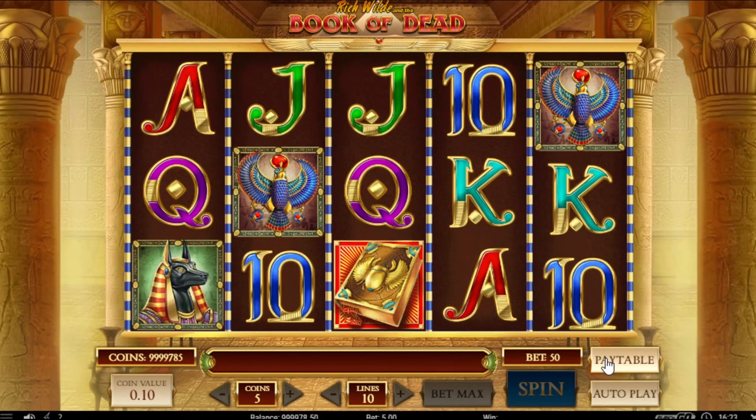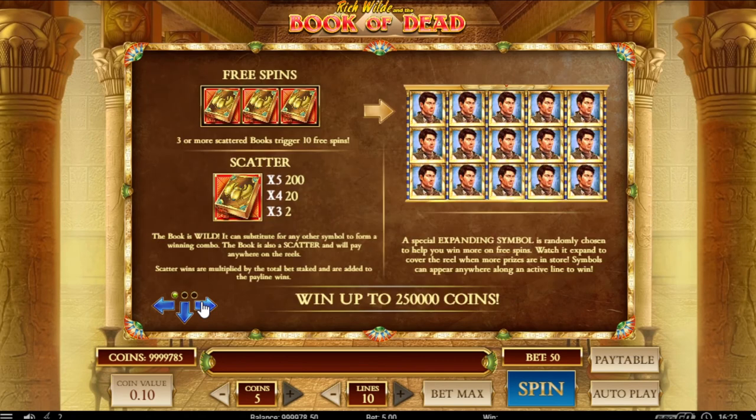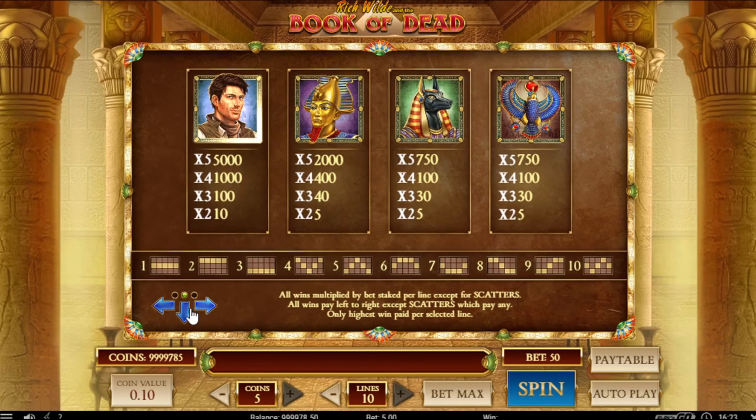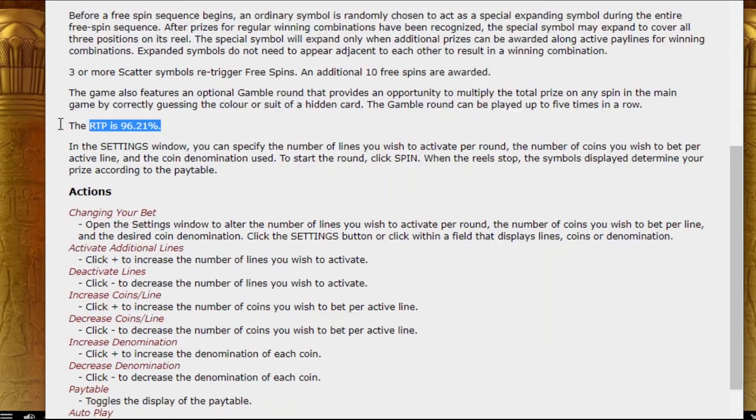Manufacturers build into machines several payback lists with different payback percentages, so casinos can choose what they will use — for example 85%, 91%, or 95%. It depends on the organizer, but it must stay within limits regulated by local or state laws. Slot games used by online casinos have to have the payback percentages displayed in the game, and I really like that.